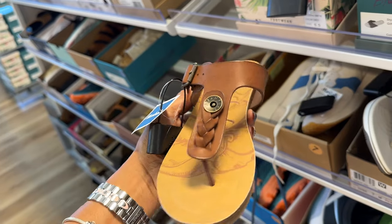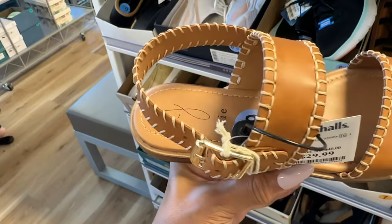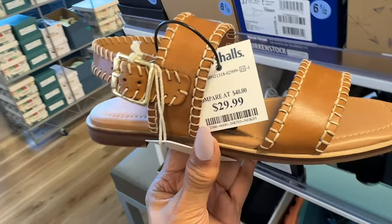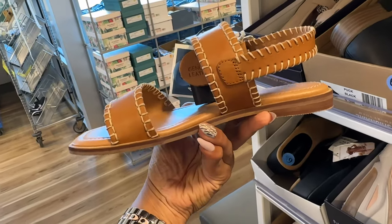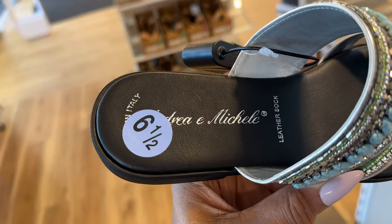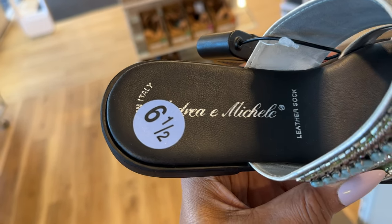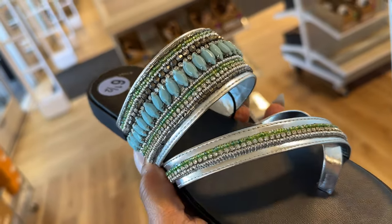These are just easy slip on and go. This beauty right here is Joey and it's 100% leather, $30 — I love the stitching details on it. Very cute, very cute. Look at this beauty, this is so cute — look at the beading and the rhinestone.